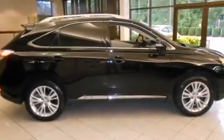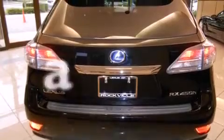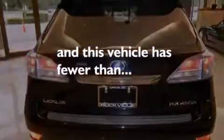Also included are a passenger-side vanity mirror, front-side impact airbags, memory settings for the driver's seat positions so you can recall your favorite position with the push of one button, dual-power seats, and this vehicle has fewer than 34,000 miles on the odometer.